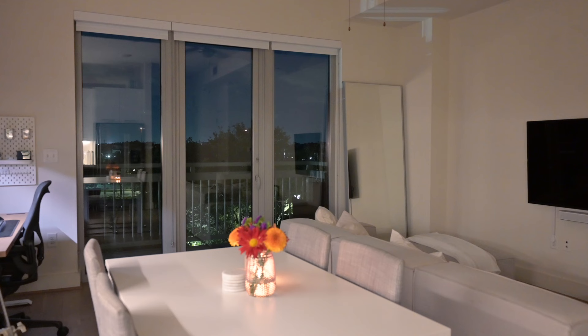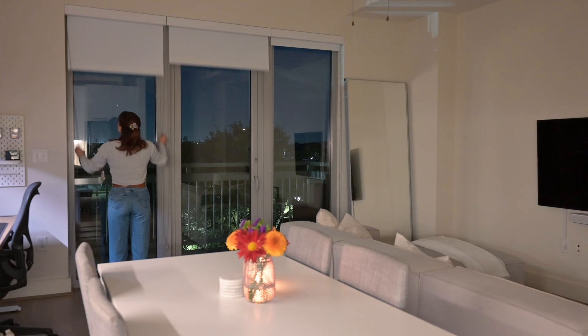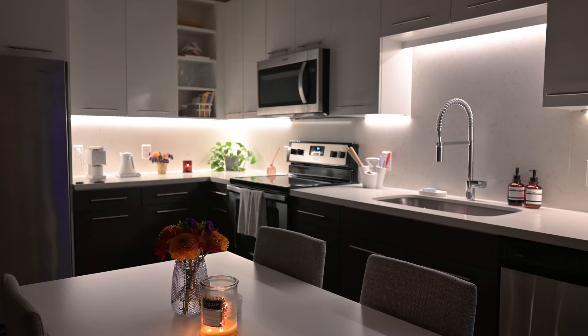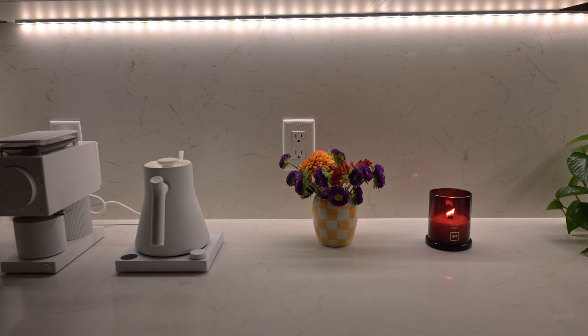Now I'm going to close our roller shades. I feel like this instantly makes the apartment feel cozier and I just love it.